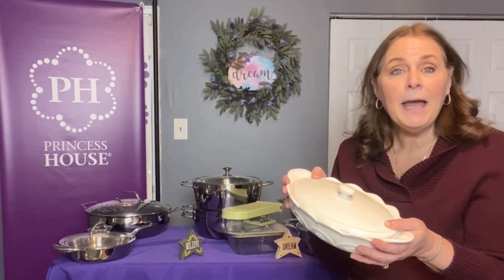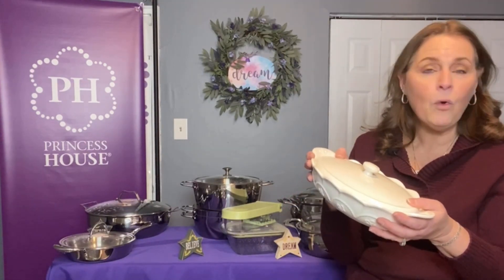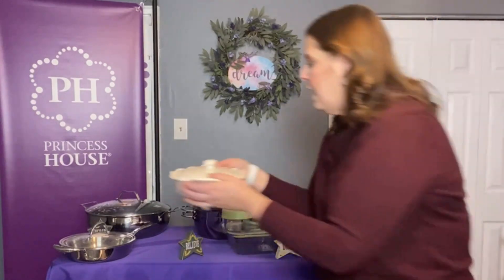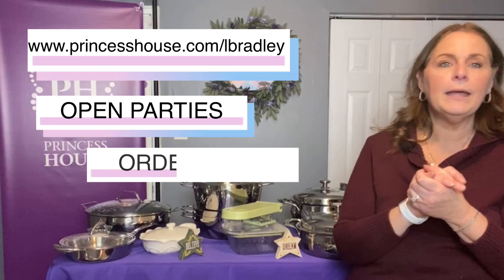I have an online site and I will put the link to it. If you want to place an order, you can go ahead and place the order.